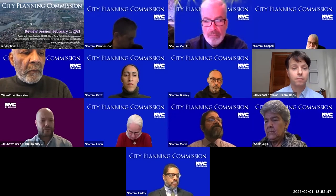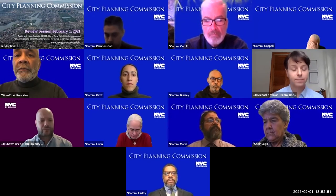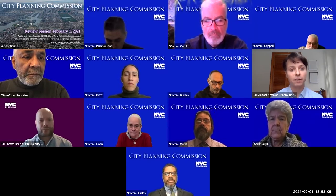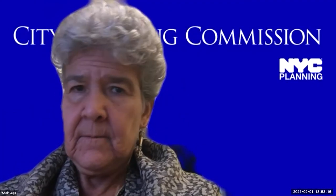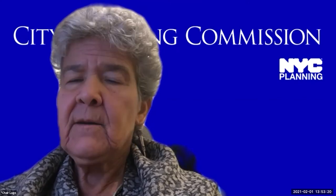Vice Chair Knuckles asked whether support services are planned for the complex to assist the formerly homeless population. The presenter noted he was not aware of current plans for supportive services but would ensure the applicant team could address that at the public hearing on Wednesday. The item was scheduled for a public hearing on Wednesday.